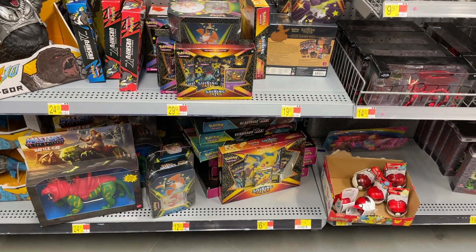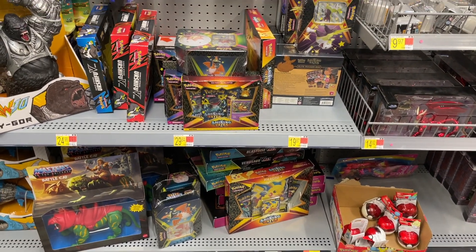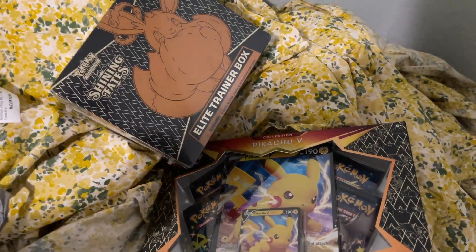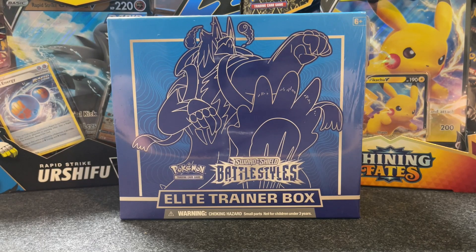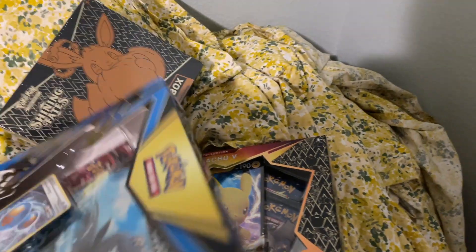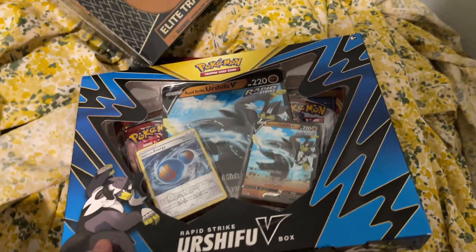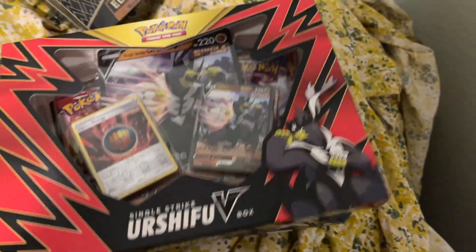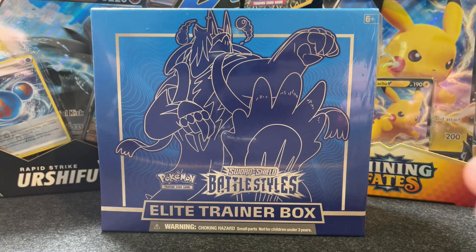He did not have sports cards, but he did have Pokemon cards. We were able to pick up the Pikachu Shining Fates box, a Shining Fates Elite Trainer Box, and at the last second he threw out the Battle Styles Elite Trainer Box, as well as one each of the Urshifu boxes — the single strike and the new Rapid Strike. The giant Rapid Strike card looks awesome. Today let's jump in and take a look inside this Elite Trainer Box.